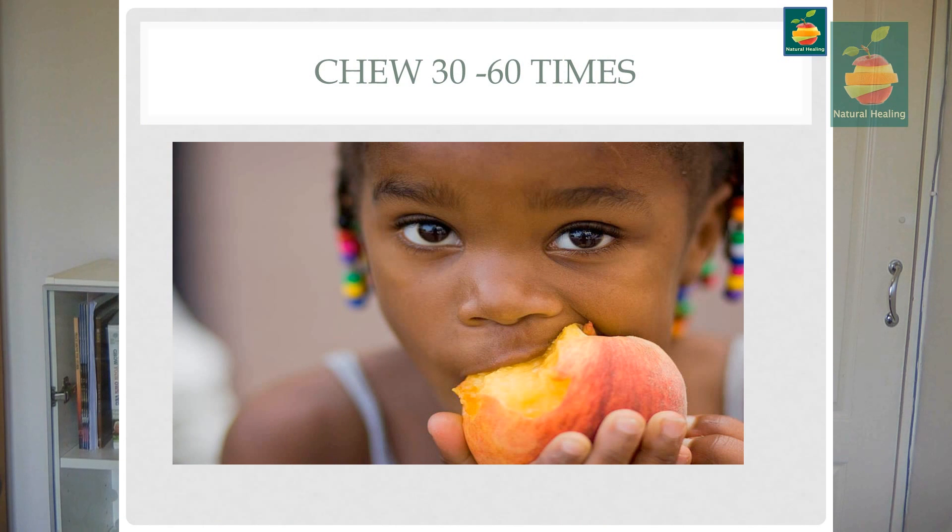The first habit that could hinder digestion is not chewing enough. We need to masticate our food thoroughly — at least 30 to 60 times, or however many times it takes to turn that food into liquid. Even a green juice filled with micronutrients has to be properly digested. We need to chew that drink as well, because chewing increases the surface area for absorption through the small intestine.